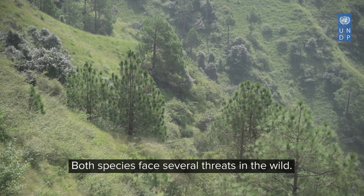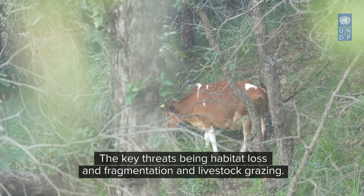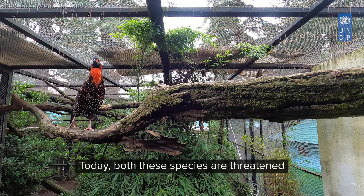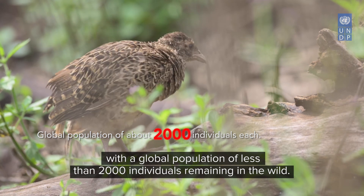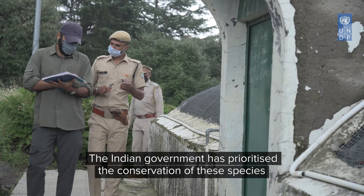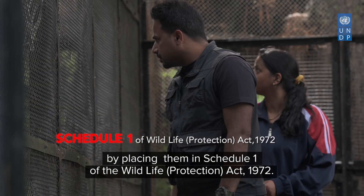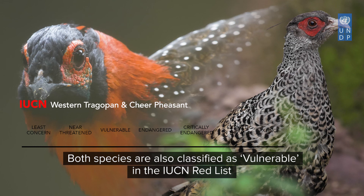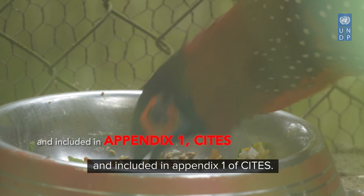Both species face several threats in the wild. The key threats are habitat loss and fragmentation, and livestock grazing. Today, both these species are threatened with a global population of less than 2,000 individuals remaining in the wild. The Indian government has placed them in Schedule 1 of the Wildlife Protection Act 1972. Both species are also classified as vulnerable in the IUCN Red List and included in Appendix 1 of CITES.